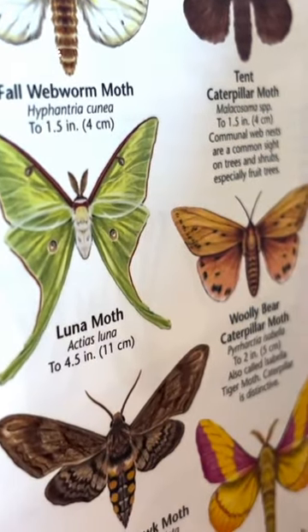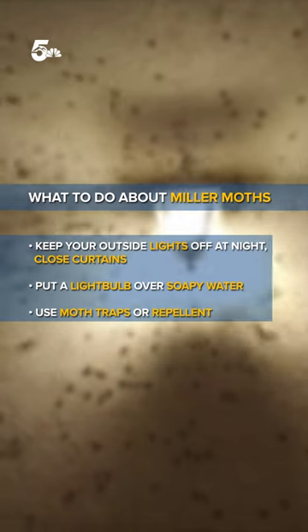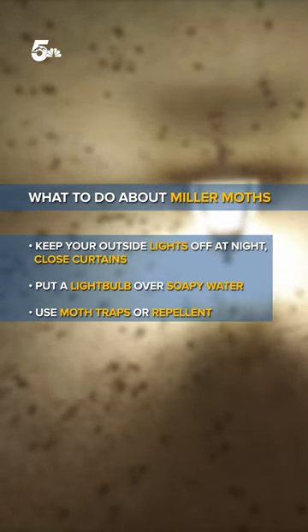A few things York says you can do is keep your outside lights off at night. You can also use moth traps or repellent. Reporting in Colorado Springs, I'm Ashley Portillo for News 5.